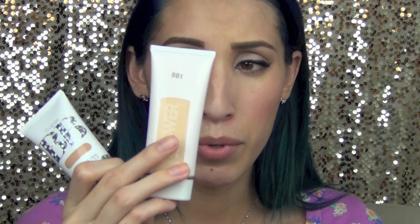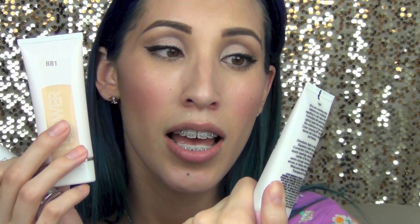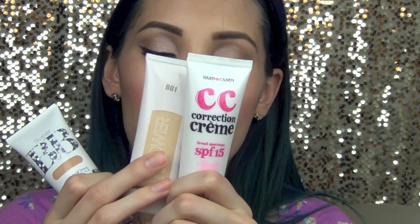Out of the three, the Physicians Formula is my favorite, the Flower BB cream is second, and the one I liked the least is the Hard Candy CC cream. I hope this was helpful! If you have any questions about any of the BB creams that I didn't mention in the video, go ahead and comment below and I'll get back to you. Thanks for watching and I'll see you in my next video!